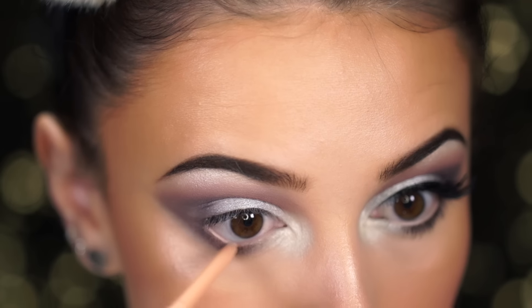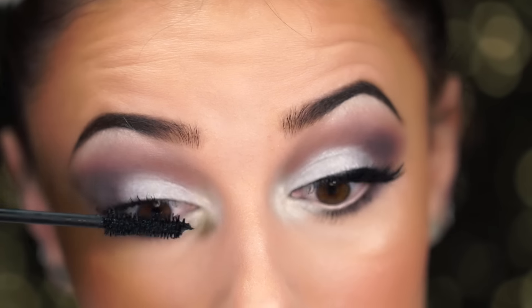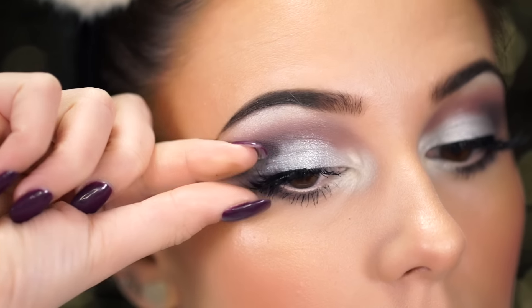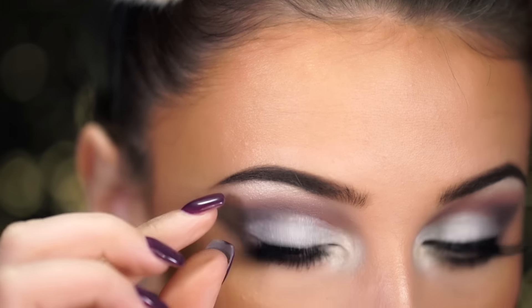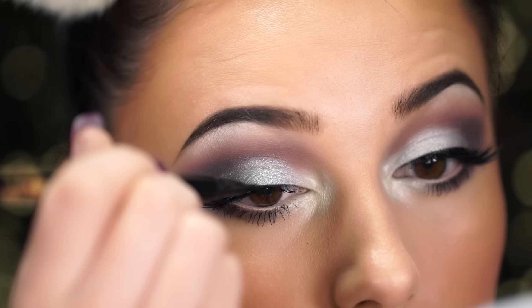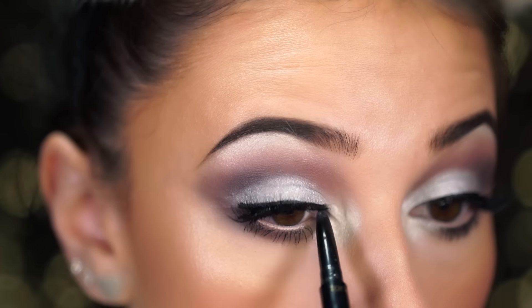I wanted to keep the eyes open and awake, so I applied a nude liner instead of black, added some mascara, and went with half lashes today to keep the eyes large and to really show off the shadows. I added a little bit of liner and that was pretty much the complete eye look.